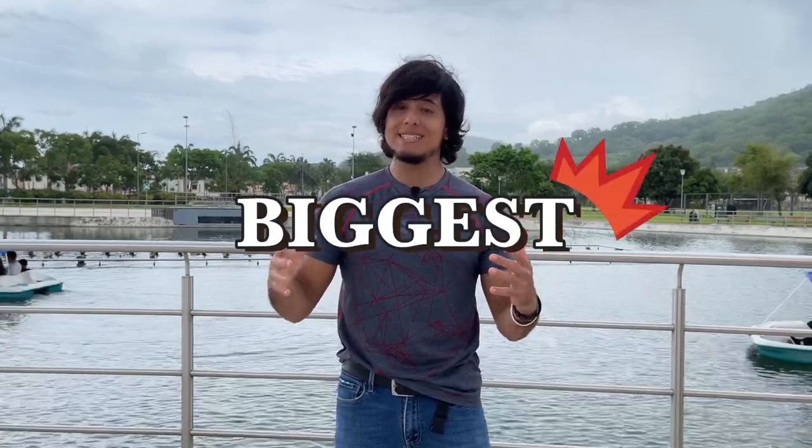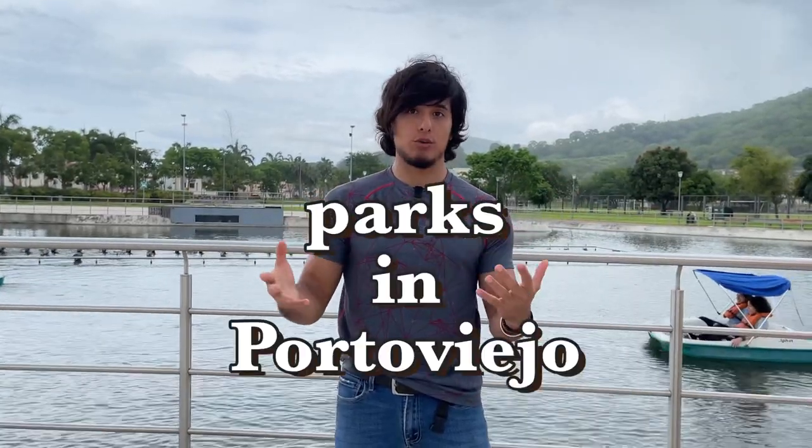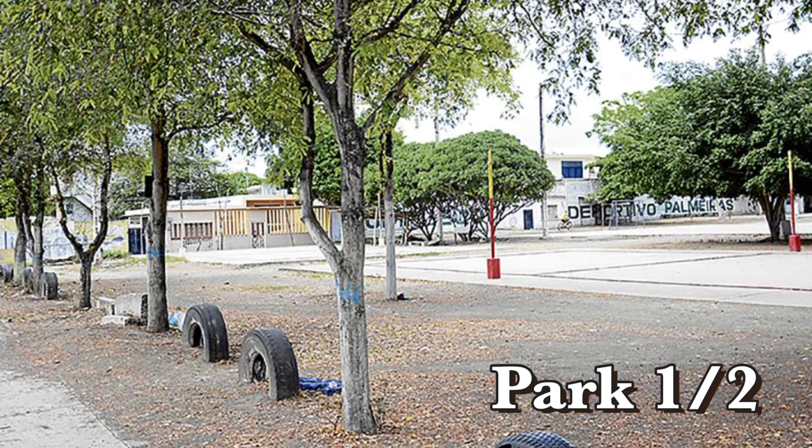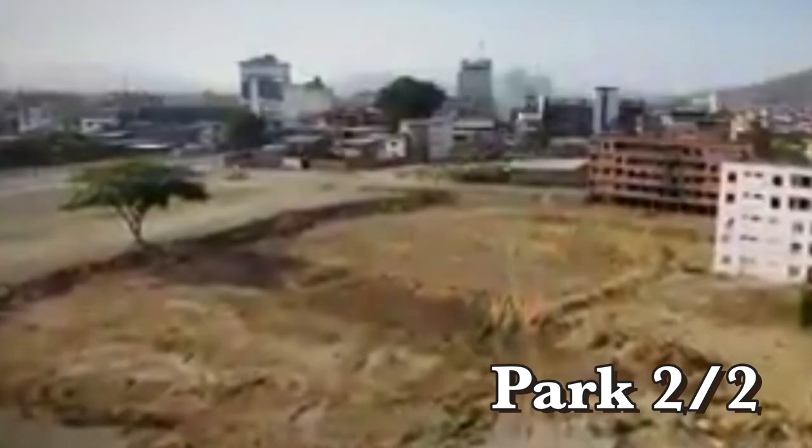We're at one of the two biggest and most important parks in Porto Viejo. The reason why these parks are important is that before they existed, these places looked terrible. Check out these before pictures.